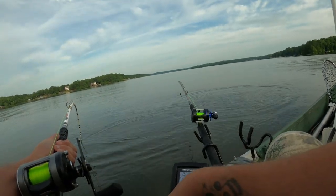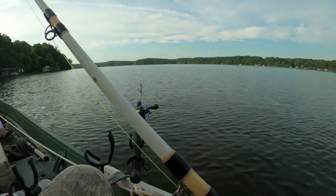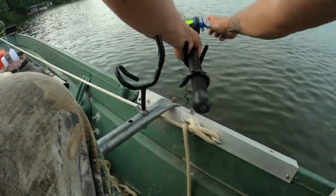That's a decent fish. It's not a bad one. Here we go. Oh, oh, oh, oh, oh, oh. Here we go.